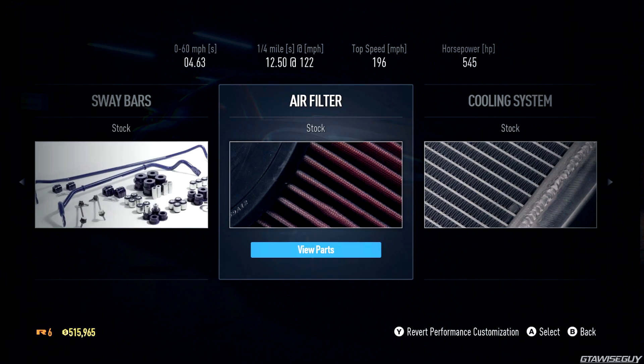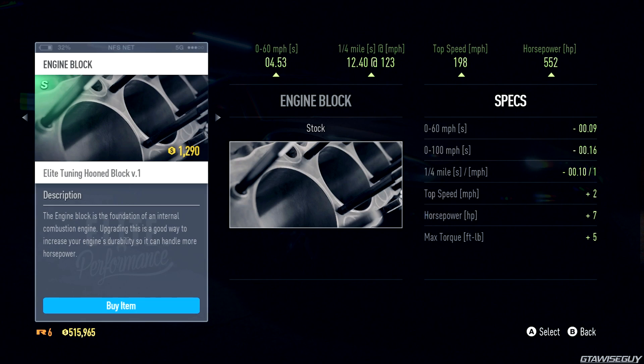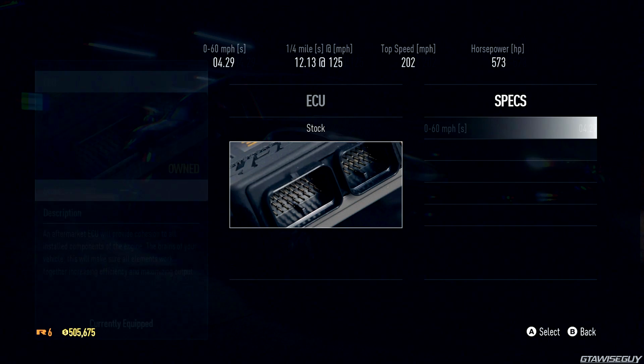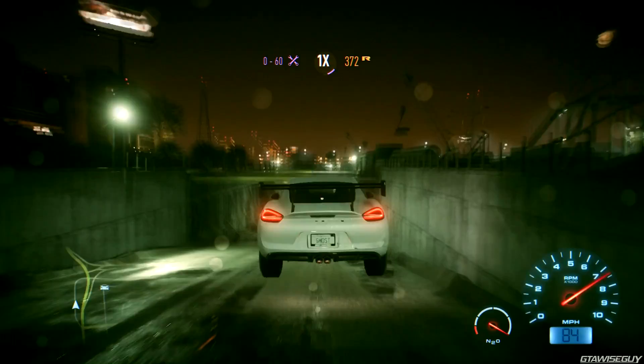Now we're looking at the performance upgrades for the first time. We get photographic representations of the different parts being changed, and stats at the top like 0-60, quarter mile, top speed, and horsepower. When you're changing the engine block, you can see how the stats change individually on the right — how much you're shortening the 0-60 and 0-100. Then you've got your overall stats at the top showing exactly what the new figures will be. With the nitrous system, upgrading it will affect refill time and burst strength — different upgrades likely vary the burst power as well.